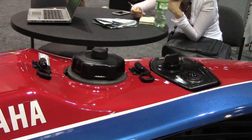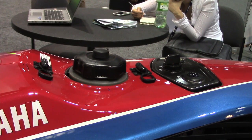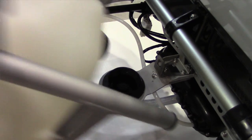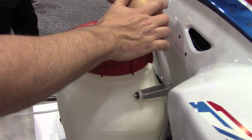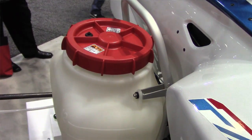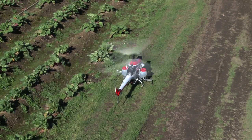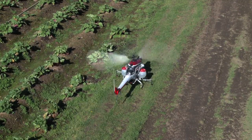We're able to get 50% more payload capacity out of the Phaser through weight reduction and power-up in the new power plants. We like to say that we operate these in a manner that is low and slow — flying basically three meters above a crop at about 12 miles per hour, using it for spray applications.